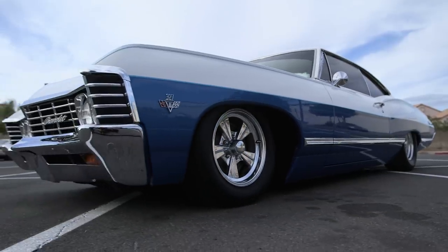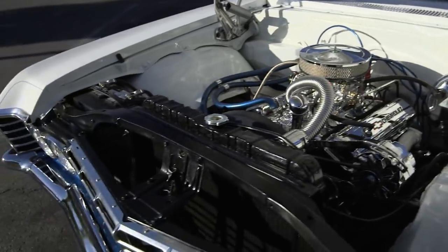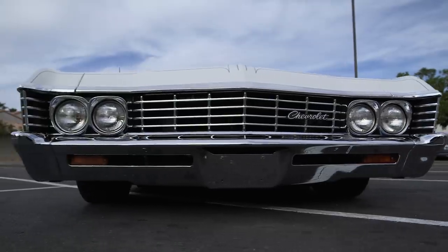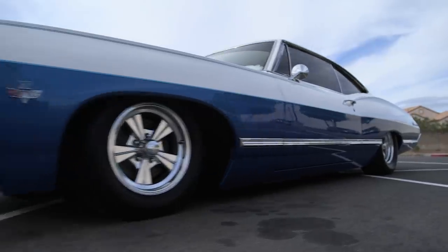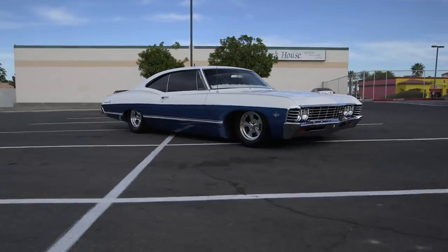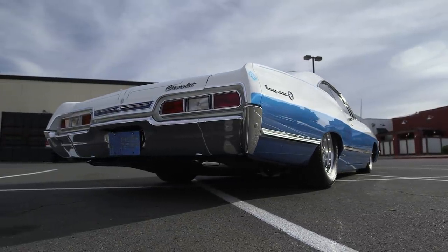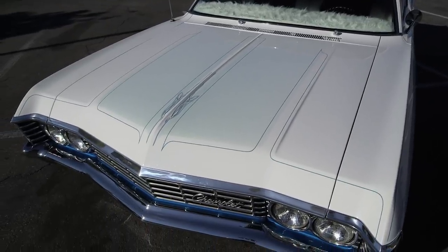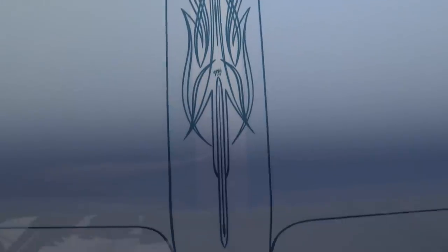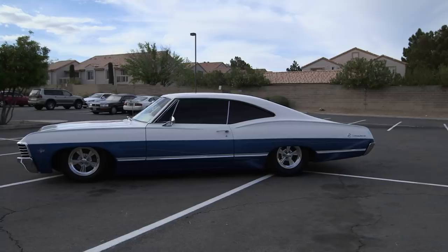We put a brand spanking new Flowmaster exhaust on this beast and gave her a much-needed tune-up. The team then fitted this gorgeous ride out with Rocket Strike-as-Cast polished wheels and a set of Cooper Cobra tires. Finally, Ryan slapped a fresh paint job on her in beautiful two-tone white and blue, complete with custom pinstriping and gorgeous custom graphics to match. I hate to see any car leave the shop, but this one's really going to hurt.